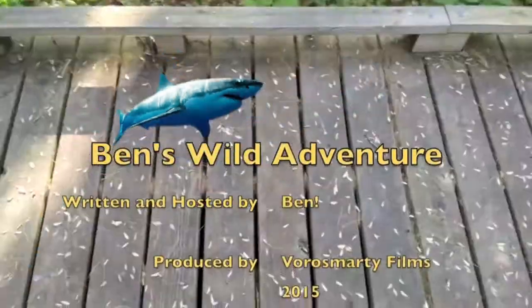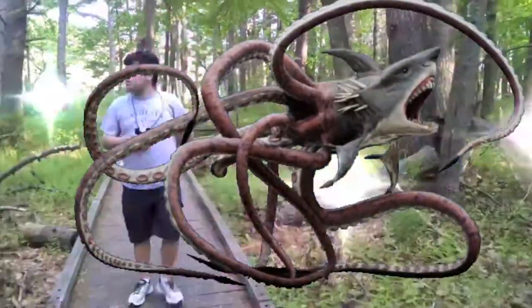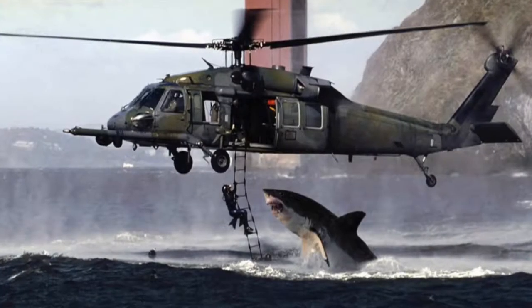Thanks again for watching this Shark Week Ben's Wild Adventure episode. I'll see you next time — in the meantime, you're gonna need a bigger boat.